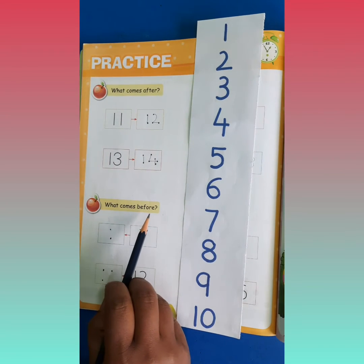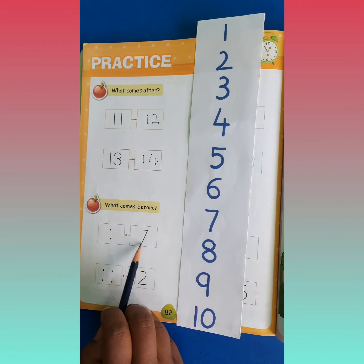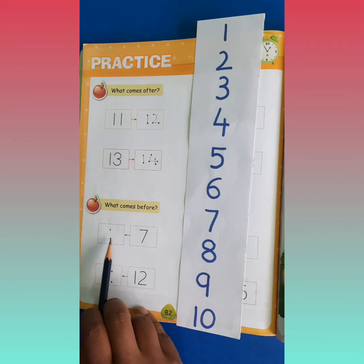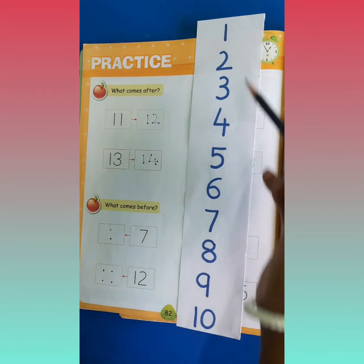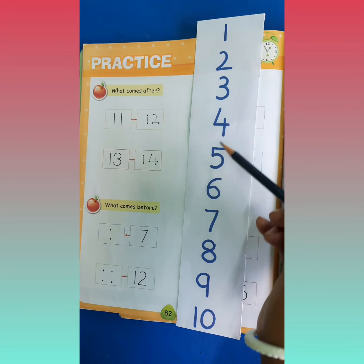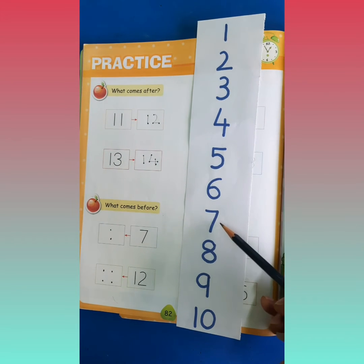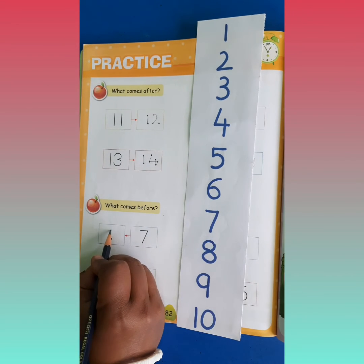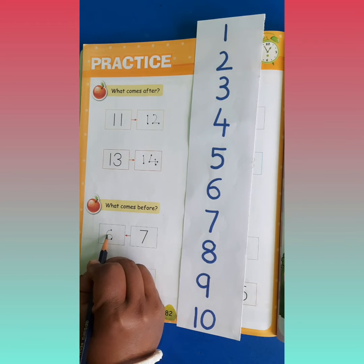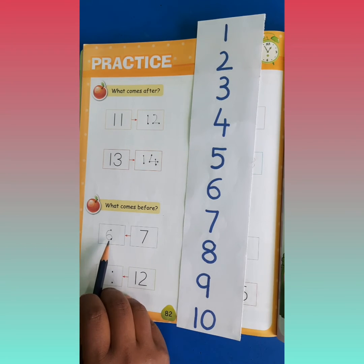What comes before? Yeh kaunsa number hai? Number 7 hai na? What comes before? Matlab, 7 se pehle kaunsa number aata hai? Dekho: 1, 2, 3, 4, 5, 6, 7. Yarni ki 7 se pehle hum number 6 bol rahe hain. So we will write number 6 here. Idhar hum number 6 likhenge.